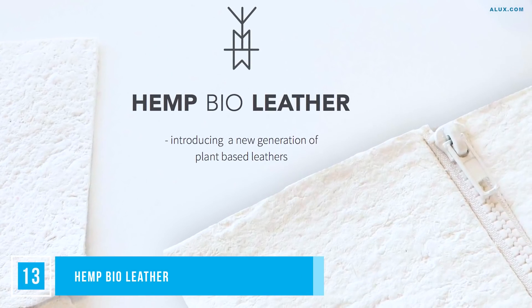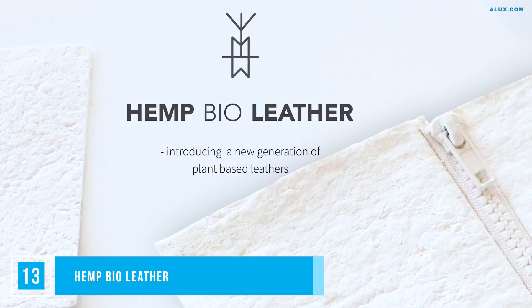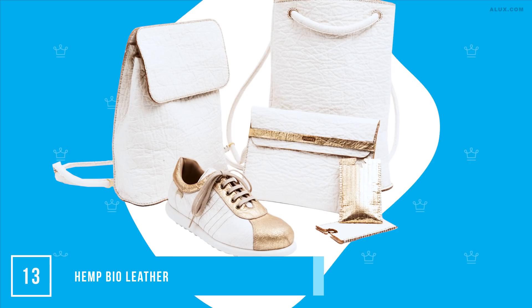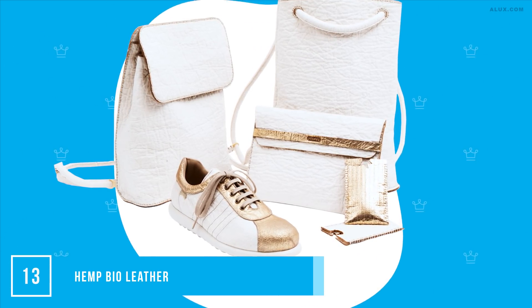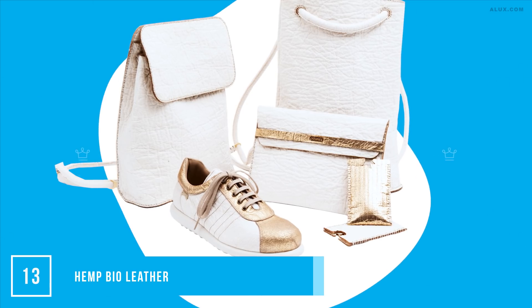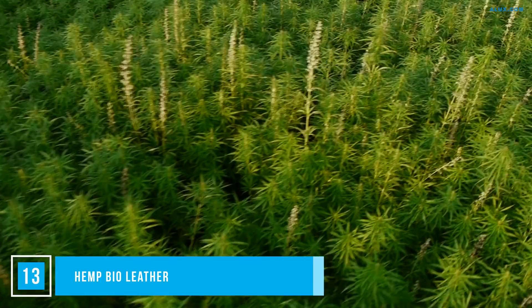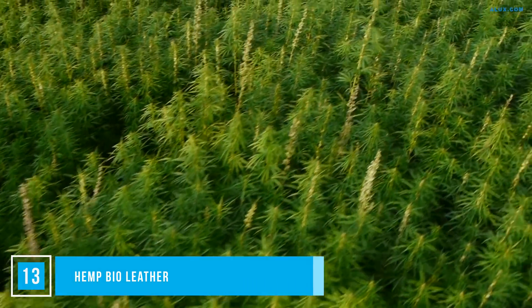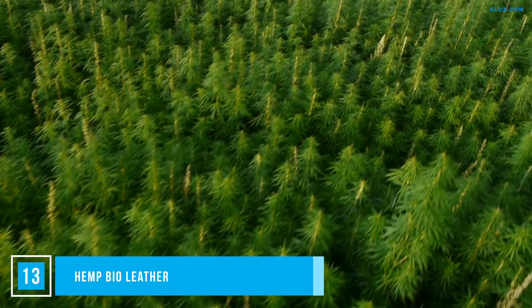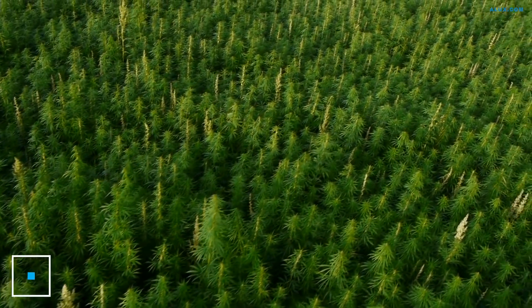Number 13: Hemp Bio-Leather. Made from the waste fiber of residue hemp, this natural material is another 100% leather-like alternative to animal leather. It requires no chemicals, uses far less water, and is energy efficient in its manufacturing. Hemp is also a great crop because it regenerates and restores land instead of degrading it, like many conventional farming practices do. Move over animal leather — there is a new sheriff in town.